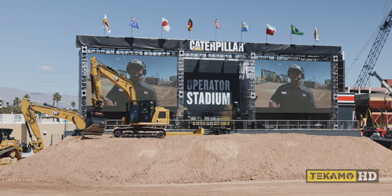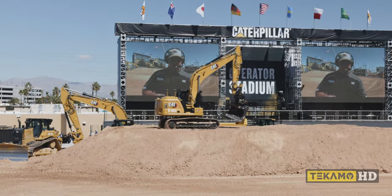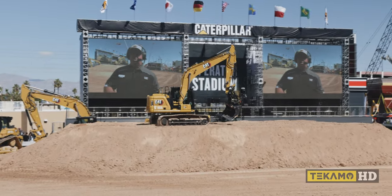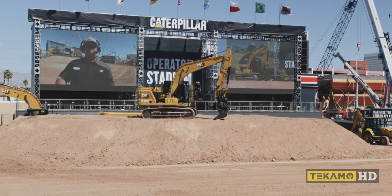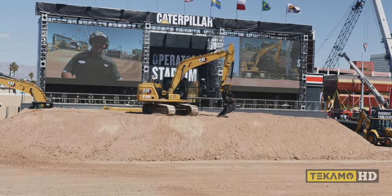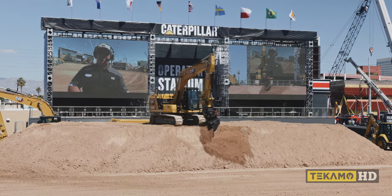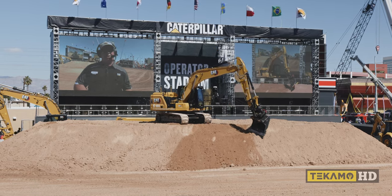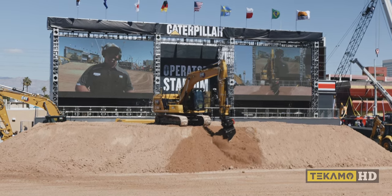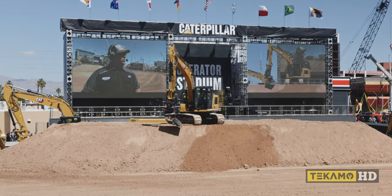Excavators can be found everywhere on job sites around the world. These machines are cost-effective when digging below grade or loading material out. When someone asks me about excavators, there are two people I go to for information. One of those folks is Brian Stelbrink, our product expert with excavators. Brian, can you tell the folks here in the grandstands around Operator Stadium and those viewing online about the efficiency gains they'll get from the 317 working out here?